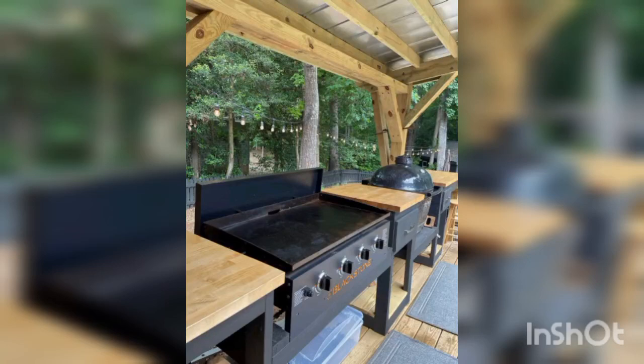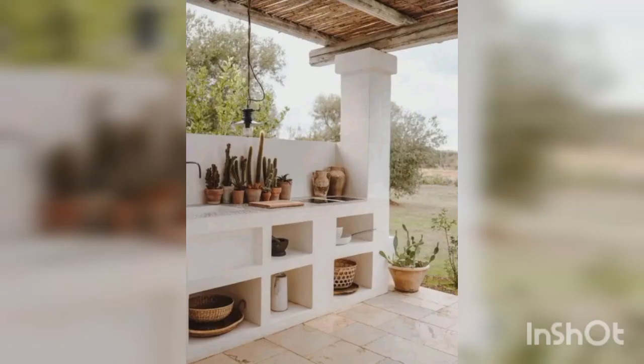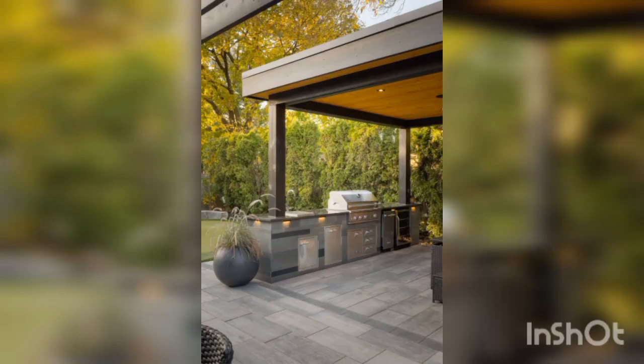Hello everyone, welcome back to another video of home decoration ideas. Today we are going to discuss outdoor kitchens. An outdoor kitchen can be a great addition to any home, providing an ideal space for entertaining guests, cooking family meals, and enjoying the great outdoors. In this video we will be taking a look at some of the key features and considerations when it comes to designing and building an outdoor kitchen.